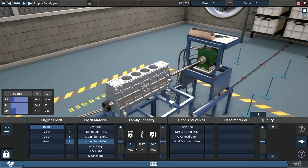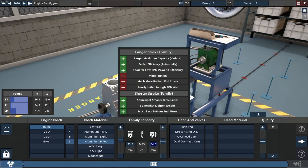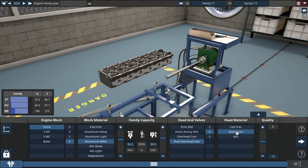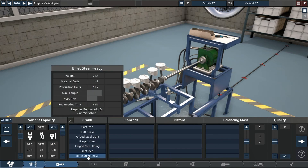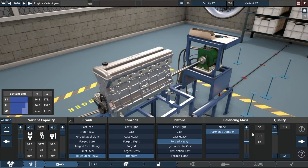Today's video we're going to build the almighty Ford Barra 4-litre. The variant I'm using is the 325T. Some parameters we're working with: we don't have VCT, we have VVT, and we also have plus-15 quality loader so we can make a boatload of power.